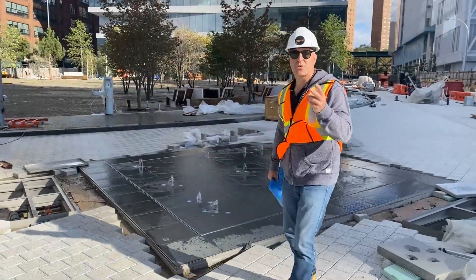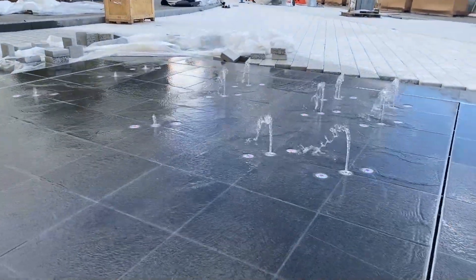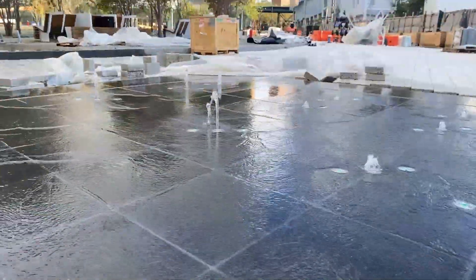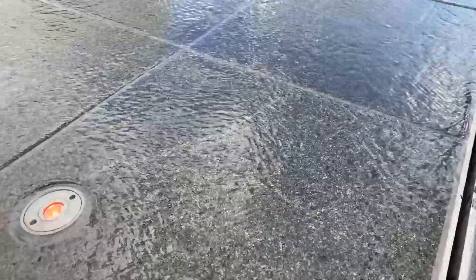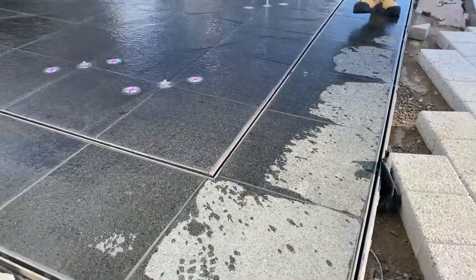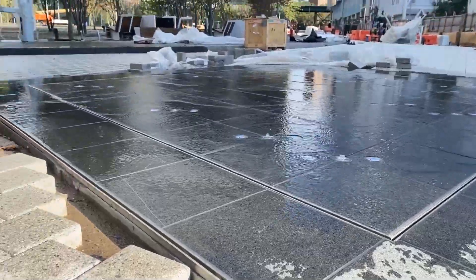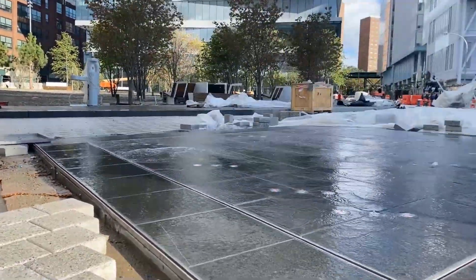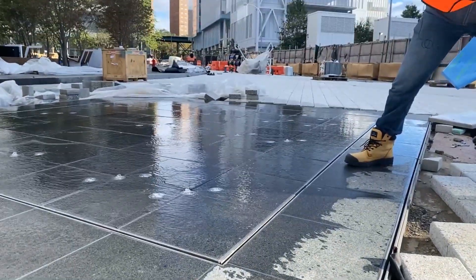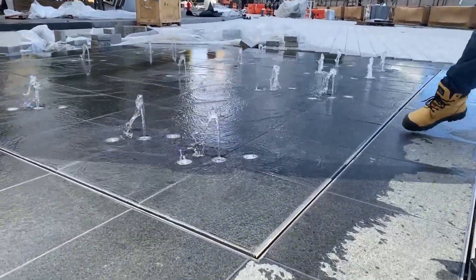So you may ask, why is it challenging? There are three main reasons. Number one is the slope. A typical interactive water feature would be generally level, but here we have about a four percent cross slope, which makes it challenging to contain the water. We've dealt with that by introducing two three-eighths-of-an-inch wide slot drains. The first picks up the majority of the water for the lower jets; the second picks up the balance, contains the majority of the water, prevents it from going beyond the immediate area, and allows it to recirculate.